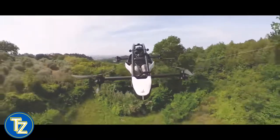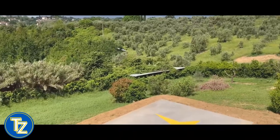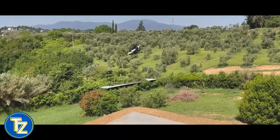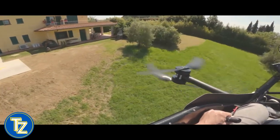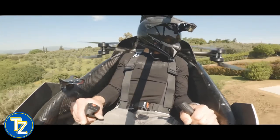Our target market in the future is the general population, which is why we want these vehicles to be reasonably priced — perhaps initially priced like an SUV. Creating and flying prototypes is quite straightforward compared to developing the manufacturing infrastructure necessary for large-scale production.